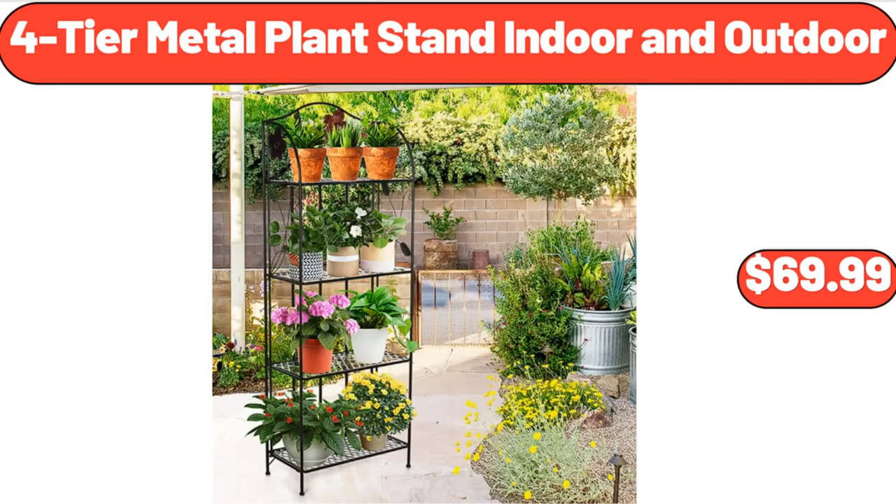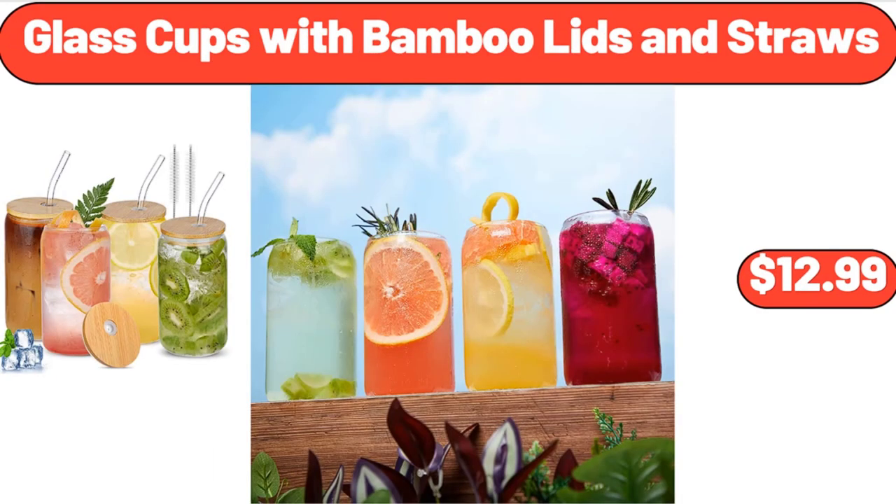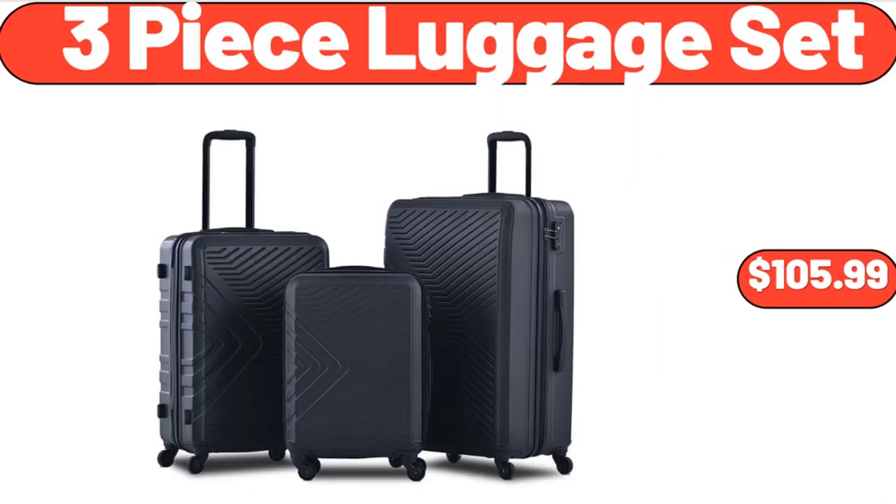4-Tier Metal Plant Stand, Indoor and Outdoor, $69.99. Glass Cups with Bamboo Lids and Straws, $12.99. 3-Piece Luggage Set, $105.99.